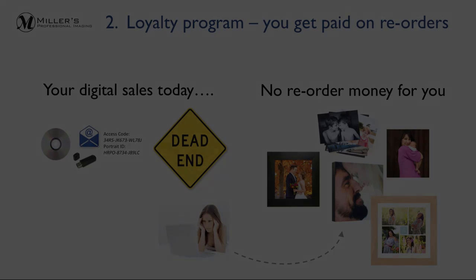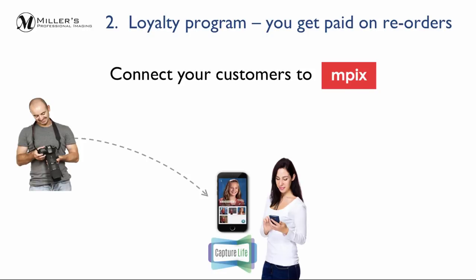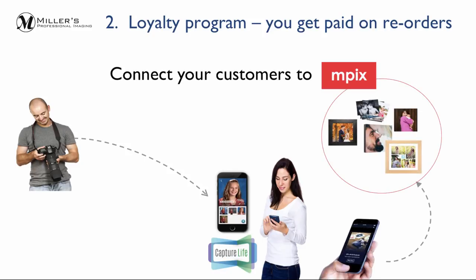Now when you digitally deliver images to their phones via Millers, you connect your customers directly to the mPix print store in the Capture Life app. When your customers order using the photos you delivered, you make more money.